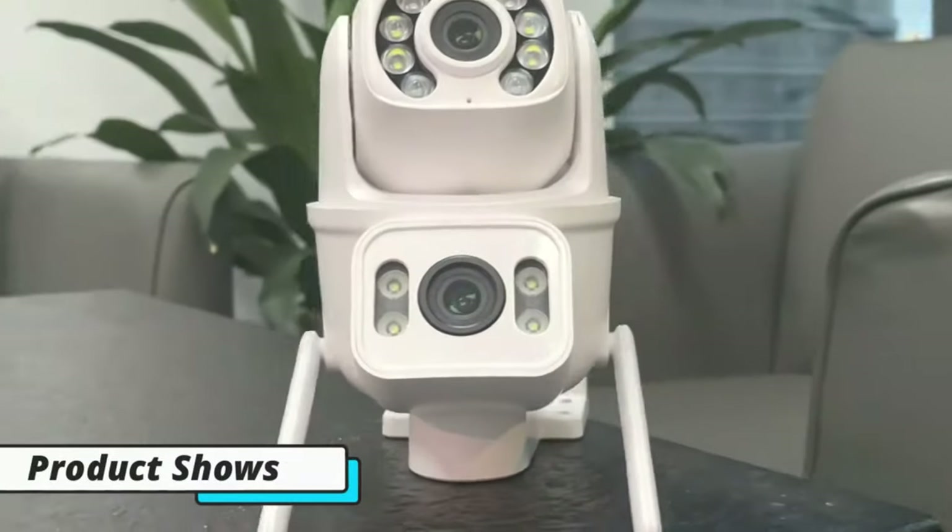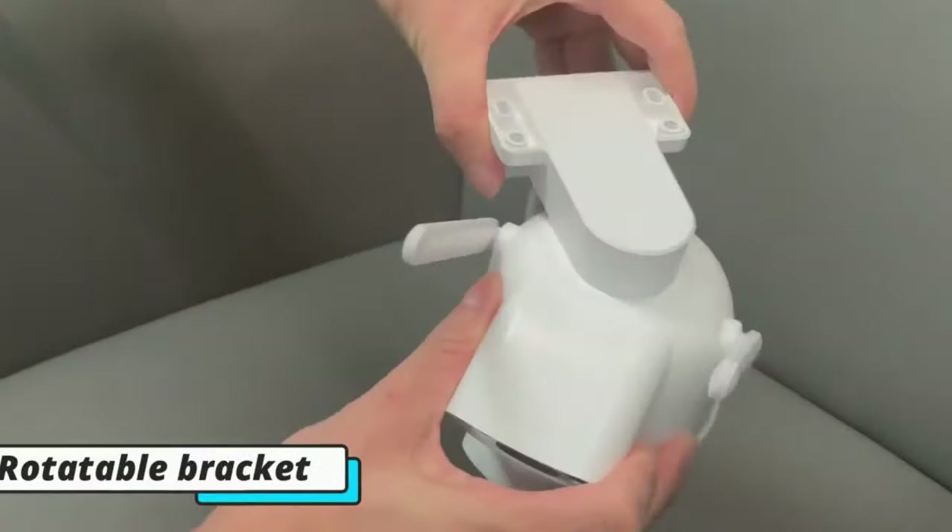Hi guys, today's video we're going to check out the 5 best auto tracking PTZ cameras on the market.